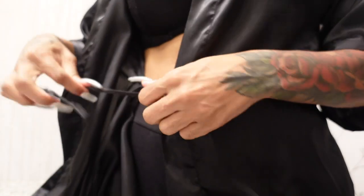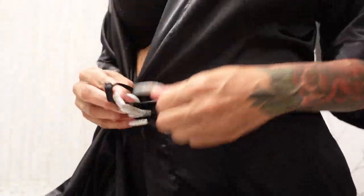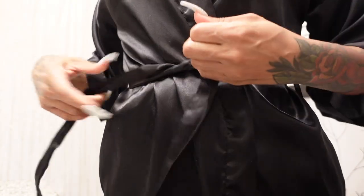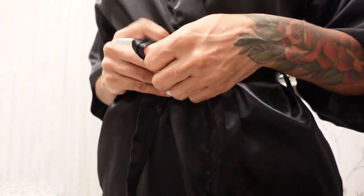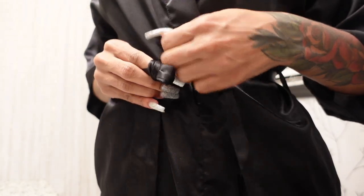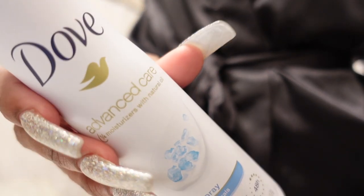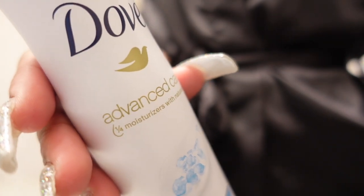I did not want to get out of the shower, but I had other things to do. So I use Dove for my deodorant — this spray deodorant is the only one that works for me. It's dry, it does not lint all over your clothes. As you can see I have on black and it still works perfectly fine.